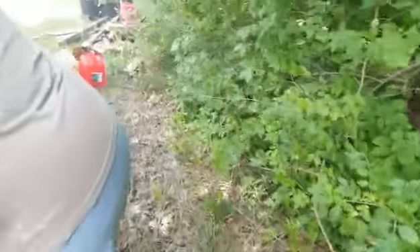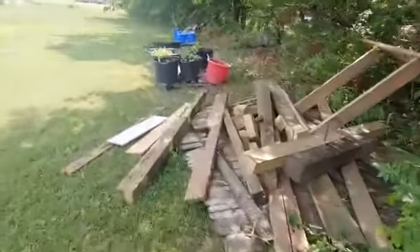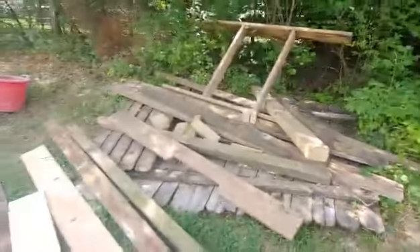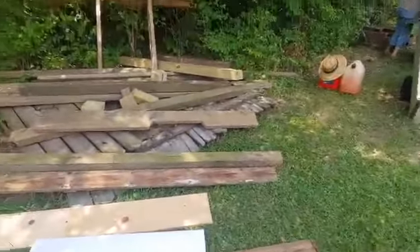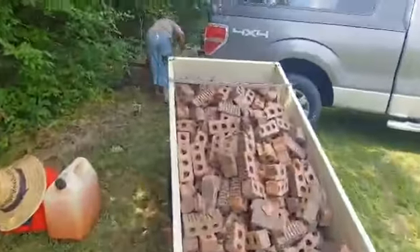Awesome big pallet, and just to give you an idea, you can see over here there's more bricks, and then there's a bunch of wood. We're going to take all this because we're going to start making some garden beds. Don't know exactly how that's going to shape out yet, but this is all raw material.